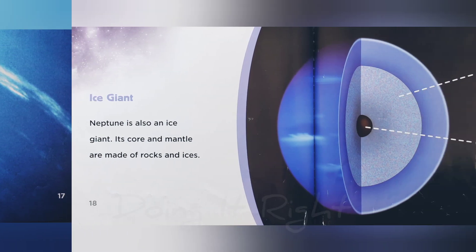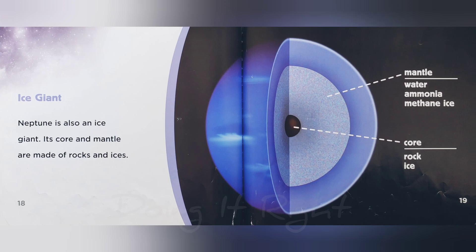Ice giant. Neptune is also an ice giant. Its core and mantle are made of rocks and ices.